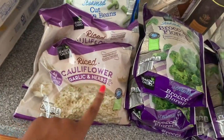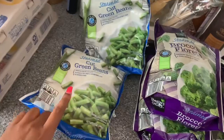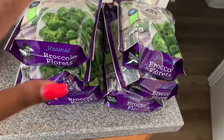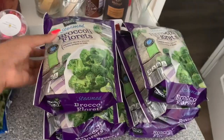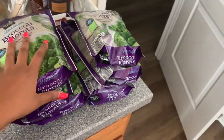I got two of the cauliflower rice — the garlic and herb flavor — and two of the steam bag cut green beans for our sides. I only asked for three bags of broccoli but somehow he doubled it and sent me six. We'll eat them, but I did not order six bags of broccoli!